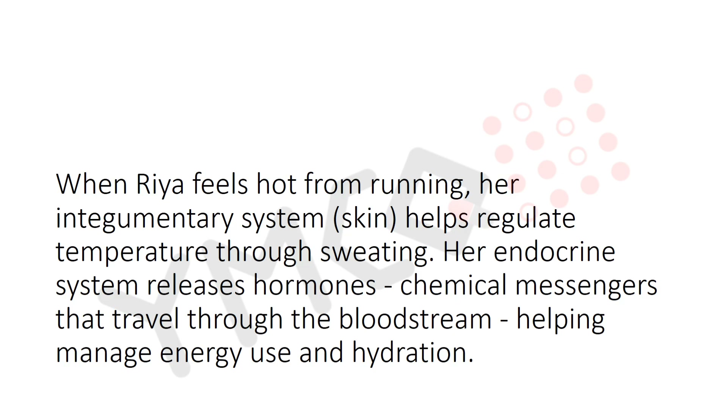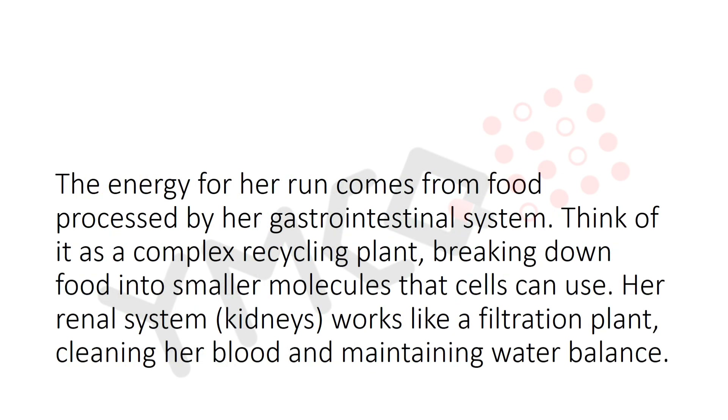When Ria feels hot from running, her integumentary system — the skin — helps regulate temperature through sweating. Her endocrine system releases hormones, chemical messengers that travel through the bloodstream, helping manage energy and hydration. The energy for the run comes from food processed by the gastrointestinal system, which acts like a complex recycling plant breaking down food into smaller molecules that cells can use.